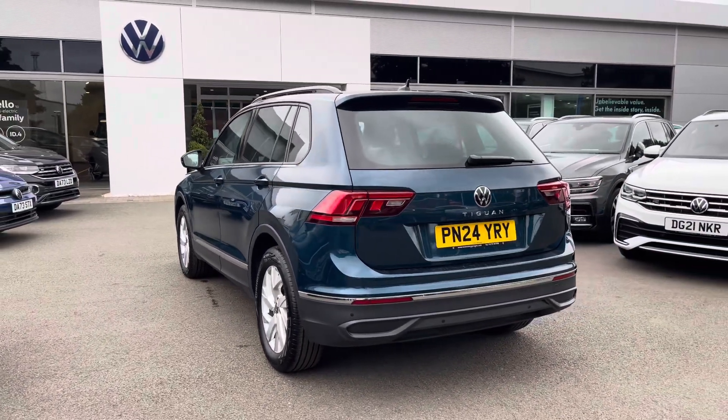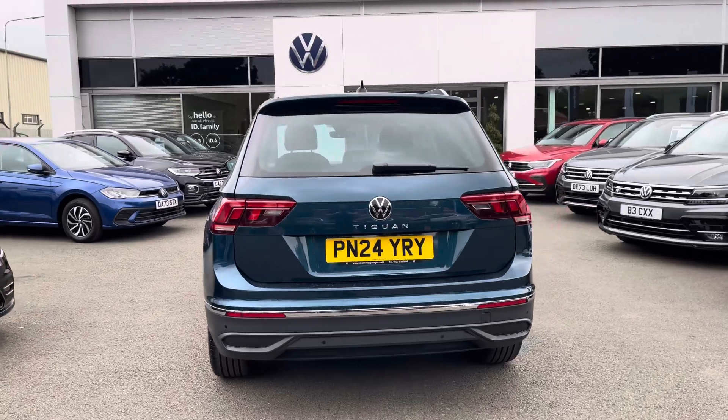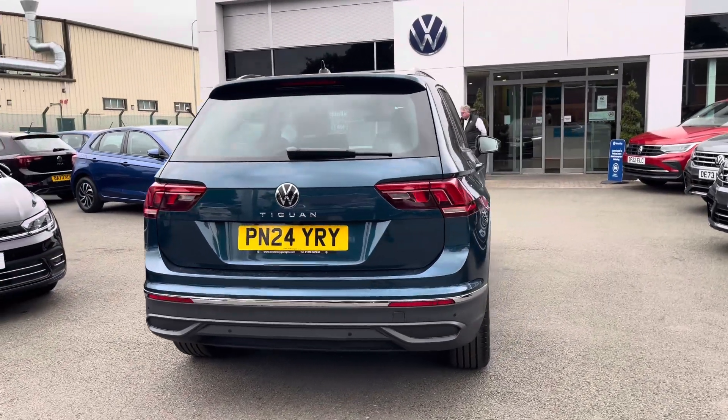Enjoy peace of mind motoring with this vehicle, with the remainder of the 3-year manufacturer warranty, alongside the approved used benefits which I'll mention at the end of the video.